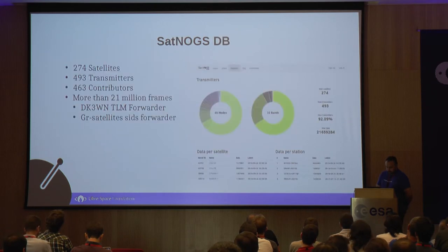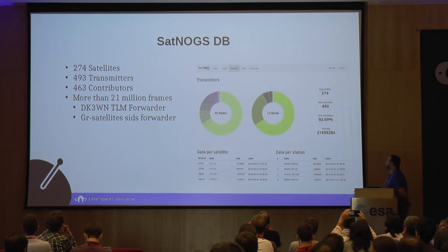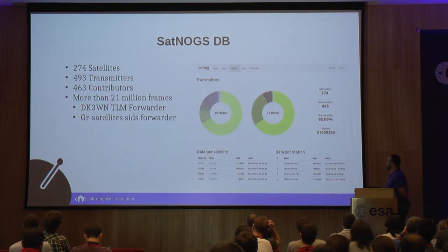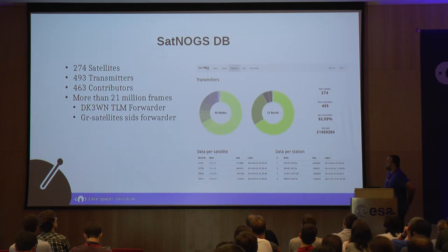The next part is SatNogsDB, which right now includes 274 satellites and 493 transmitters. We collect data from 463 contributors, and as you can see from the latest screenshot, we have reached over 21 million data frames. All of them come from the telemetry forwarder or the geosatellite seeds forwarder.